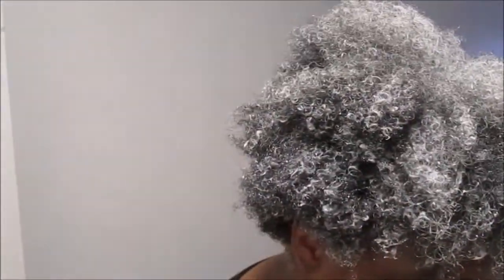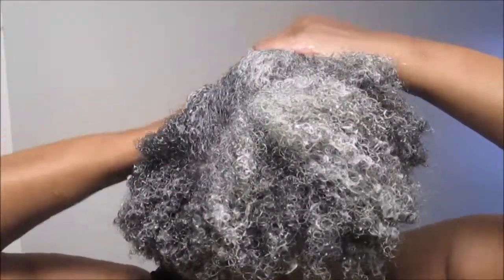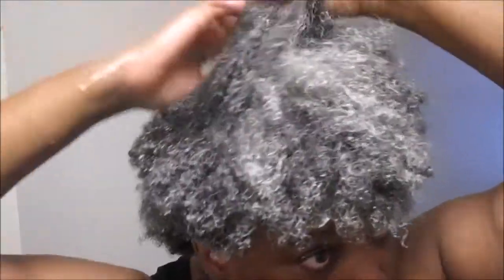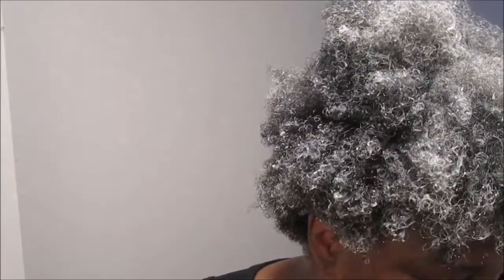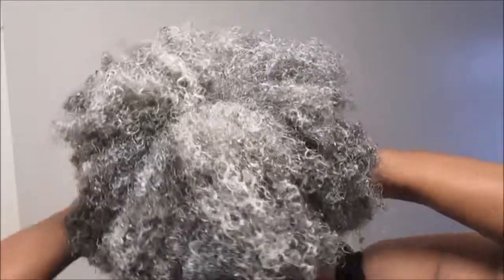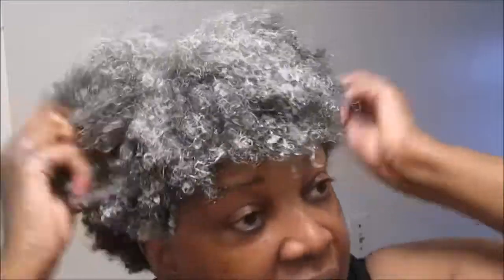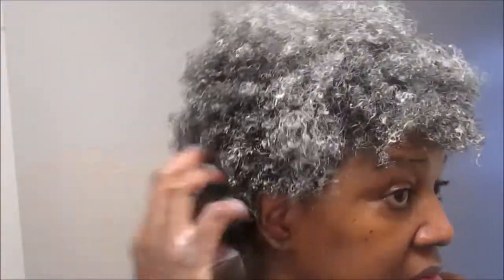I'm trying to section off some little sections and put the product in, not really raking through because I don't want that much frizz. Almost done. What I'm going to do is let this dry, and then come back when it's dry to take some pictures and put those at the end. I'm going to tell you already — when it dries, some of it is going to be cut.